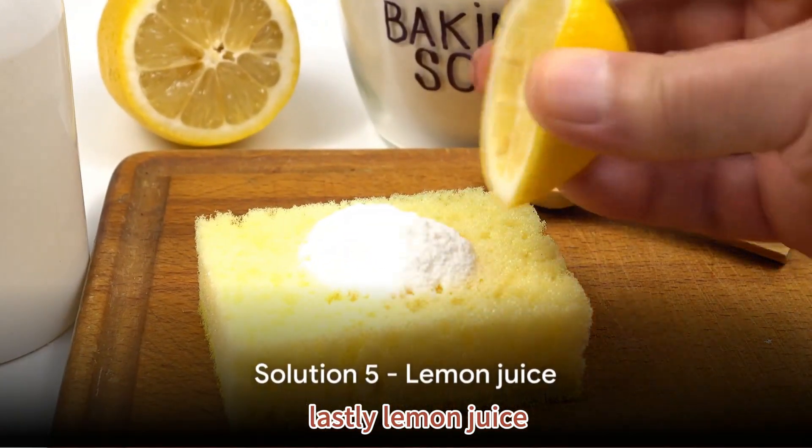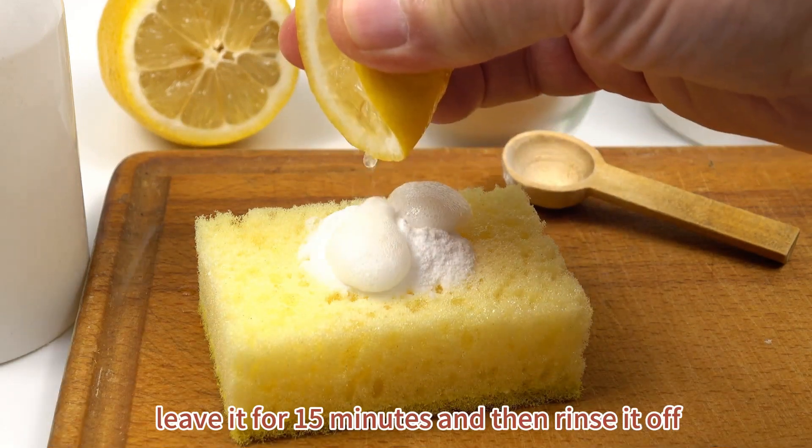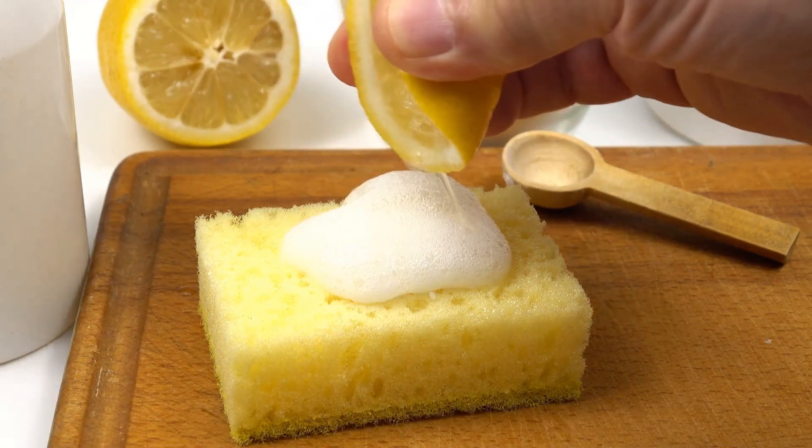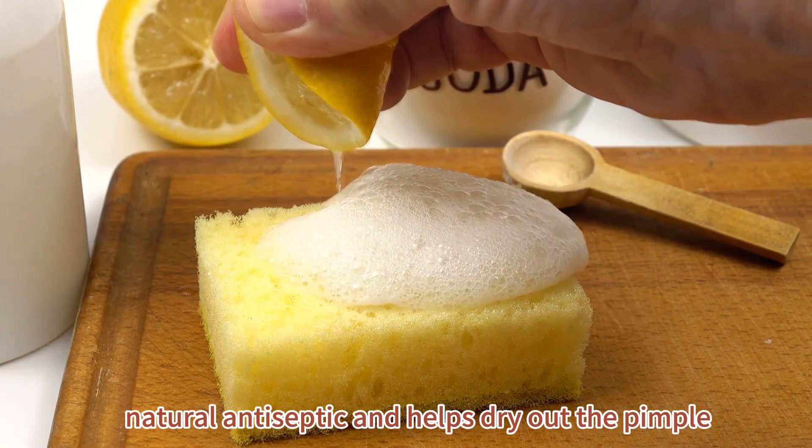Lastly, lemon juice. Dab some onto the pimple with a cotton ball, leave it for 15 minutes, and then rinse it off. Lemon acts as a natural antiseptic and helps dry out the pimple.